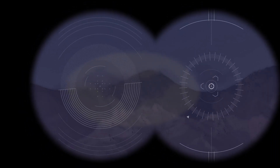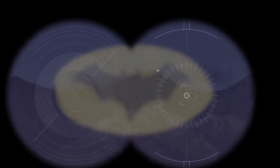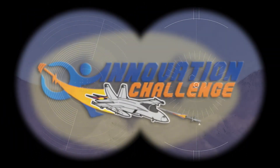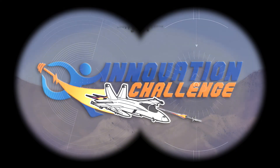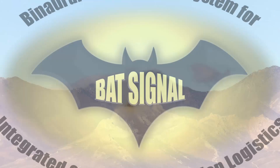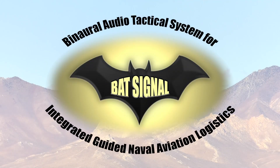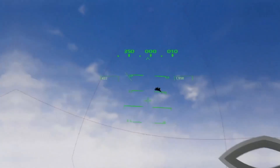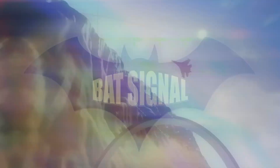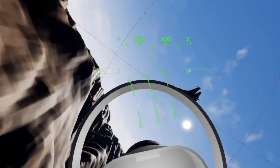We have unknown aircraft. Zero nine zero for boot. BATSIGNAL — Binaural Audio Tactical System for Integrated Guided Naval Aviation Logistics. The China Lake team was selected to bring their idea to life in the fifth annual Innovation Challenge.